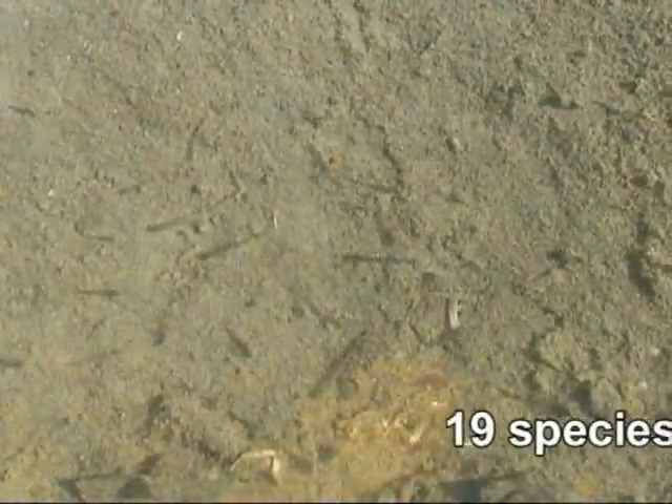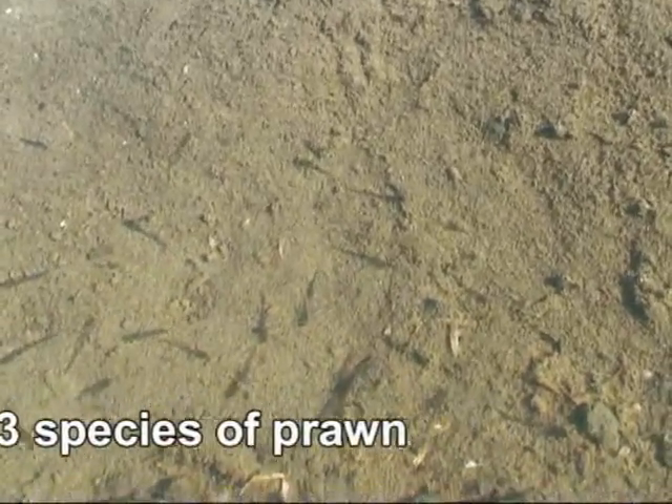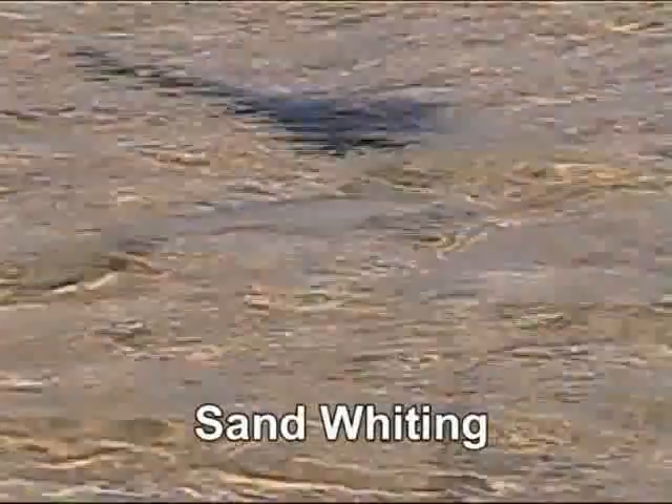Scientific studies in Moreton Bay have revealed that 19 species of fish and three species of prawn can be found in these stingray holes. Two of the most common species found in these pools are the sand whiting and the king prawn.